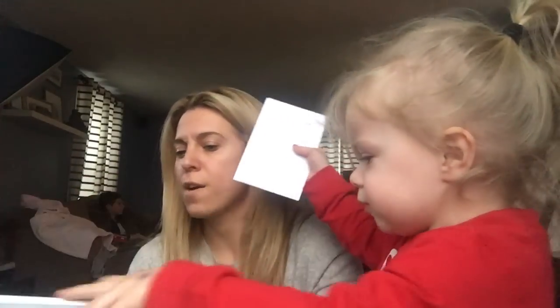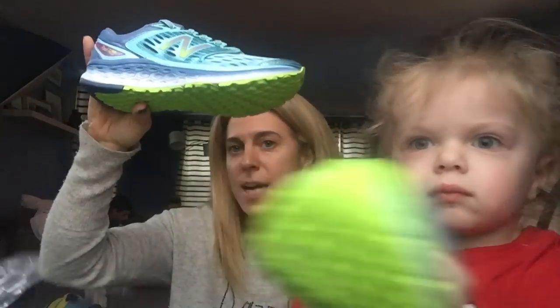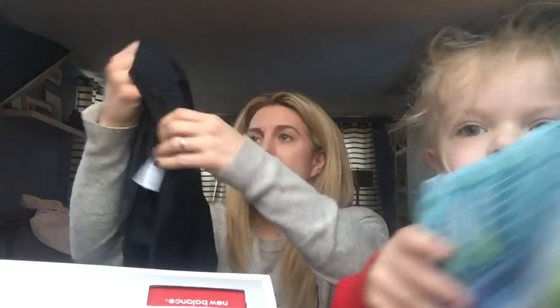I want to show these off — these are the Fresh Foam 1080 from New Balance. I'm super excited to try these out because you guys know I've been running like crazy lately trying to get myself in shape. And then there's also this really cool shirt — I love the fashion of it, it's adorable, breathable, hip, and chic. Fabulous job holding up the shoe, baby girl!